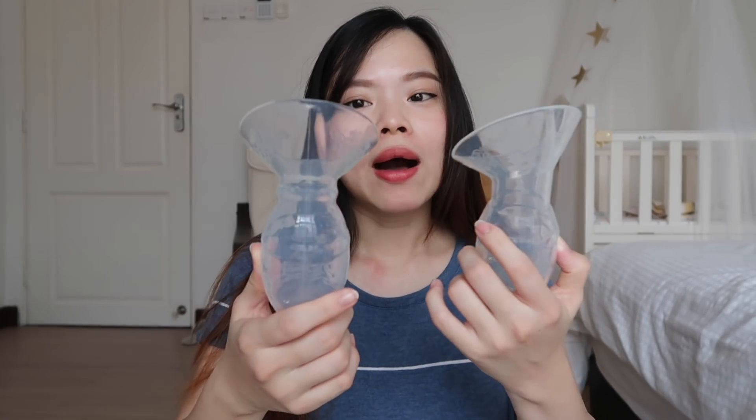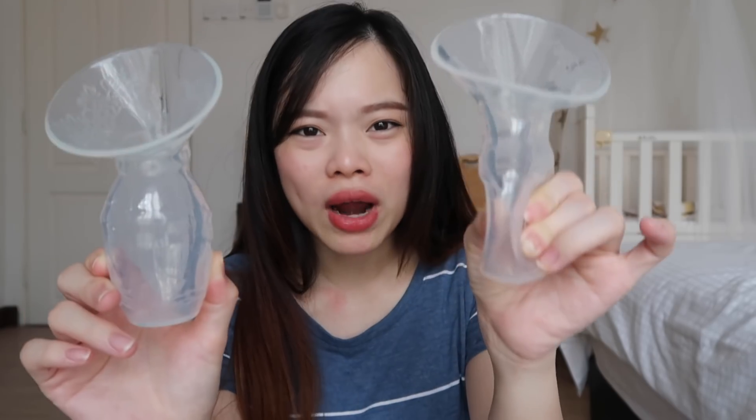I bought one from Taobao and one from Shopee. I prefer the Taobao one because it's much softer. The Shopee one is very thick and difficult to press, and the suction is very strong but very painful. The Taobao one's suction is not as strong but is much more comfortable. I'll put the links in the description box below so you can check which one you prefer, but I personally prefer the Taobao one.